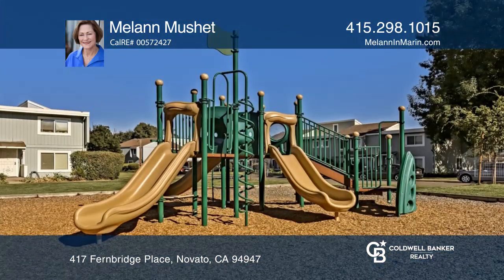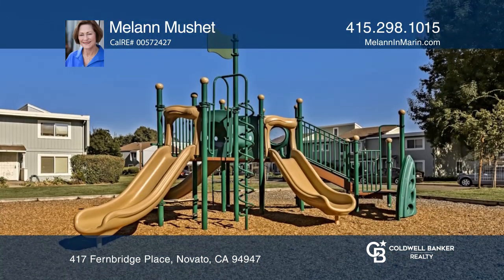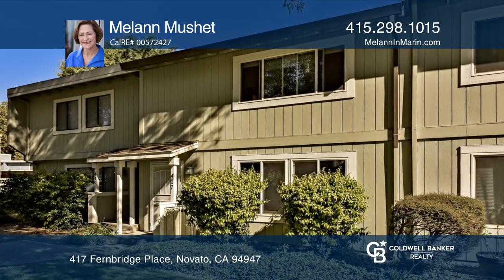The complex offers a pool and playground. Learn more when you tour with Melanne Mushet.